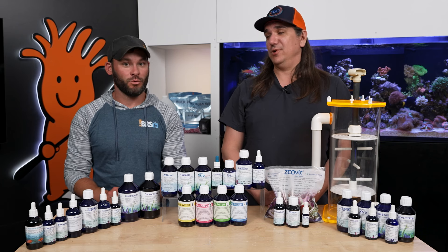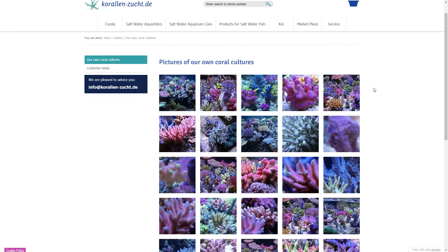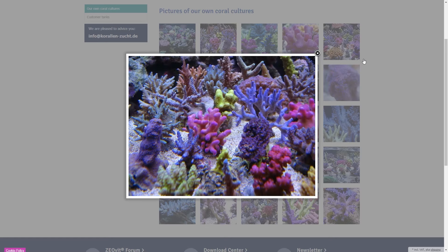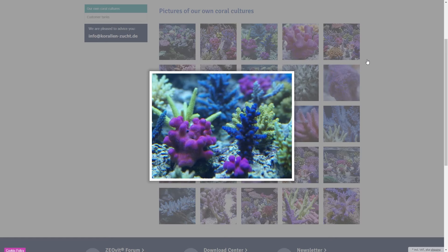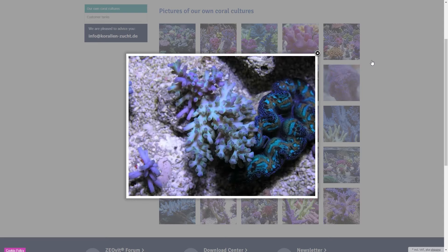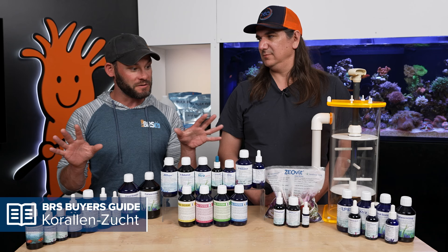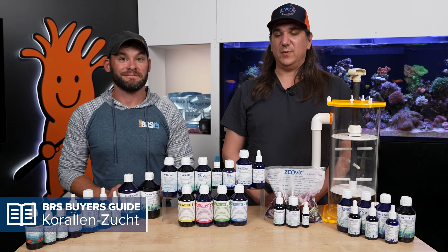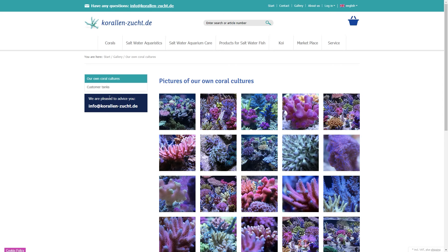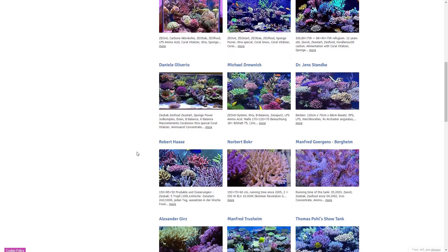If you're looking for some inspiration, go to the gallery on KZ — their customer tanks and their coral farm. This is where you see those iconic KZ SPS colonies with vibrant pastel colors, synonymous with running a Zeovit system. Even their LPS are gorgeous in color too. A lot of it has to do with all these blue bottles. You can see pictures of the farm and the corals they produce, but also dozens of customer tanks that are probably some of the coolest tanks you'll see in your lifetime.